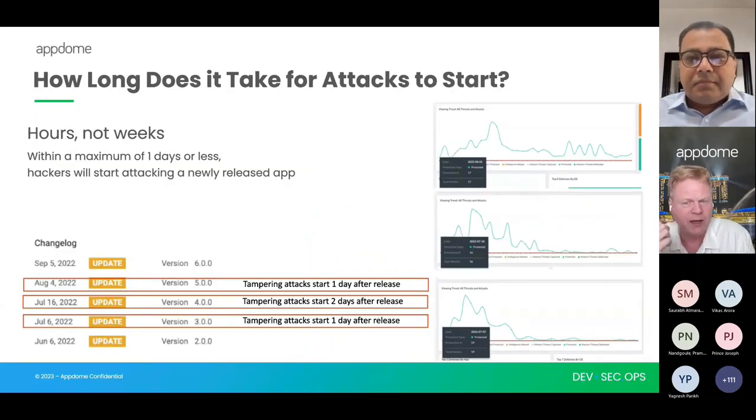The question we get asked all the time is really interesting: how long does it take before an app gets attacked? Based on research our security research team has done, it can take minutes to hours before an app gets attacked when it's launched onto the public app store. The reason is fairly straightforward — it's all a numbers game.